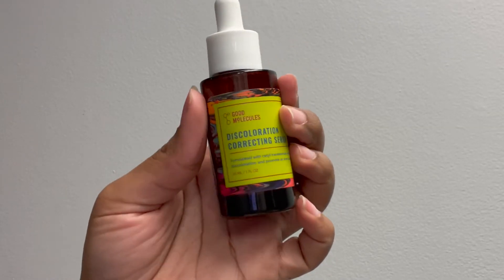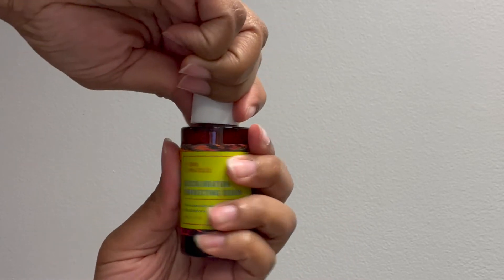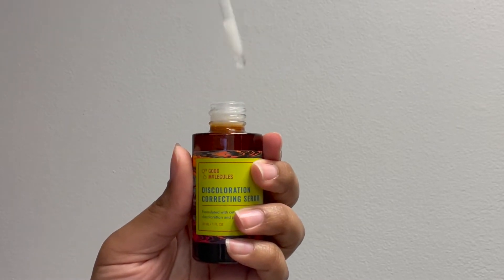Before I put on my moisturizer I use the Good Molecules discoloration correcting serum. This correcting serum is really good because I actually see evenness with my skin — I still have a few dark spots but they've definitely lightened since using it. It's not a spot treatment; it doesn't target one specific dark spot. It targets the face as a whole to make it more even, more glowy, and altogether. As soon as I started using it I got compliments on my skin, which proved to me the product was working.